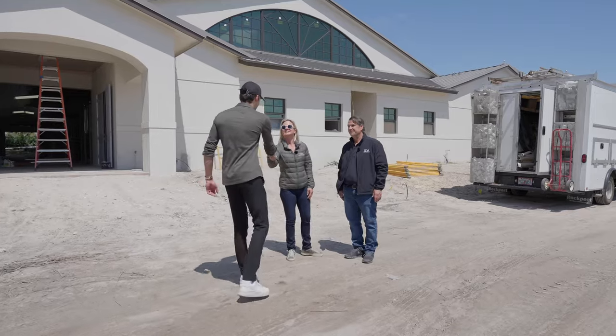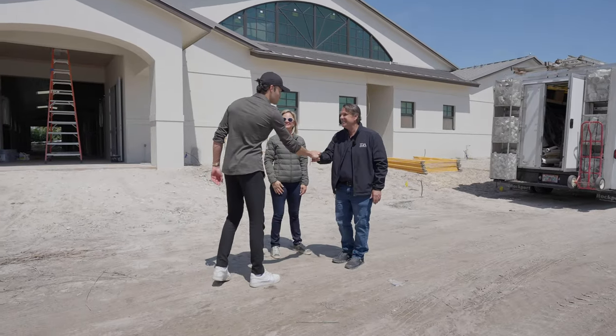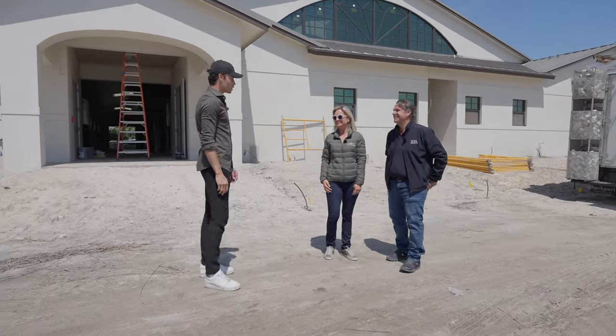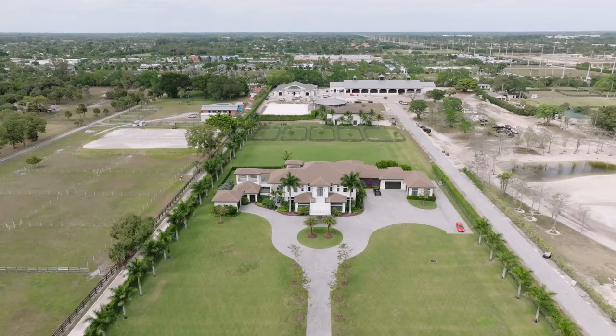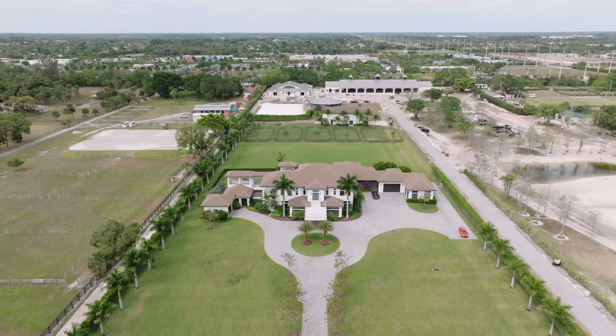Hi there. Hi, Matt. Devin, welcome, nice to meet you. Hi, how are you? Good to see you, Harry. What an incredible place. Thank you, welcome. It's amazing. We kind of went down the long driveway and then all of a sudden it opens up and it was just, wow.